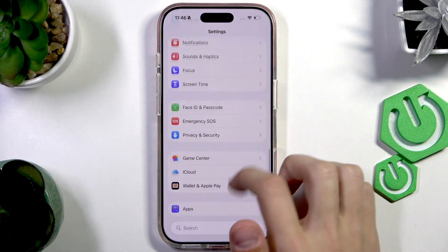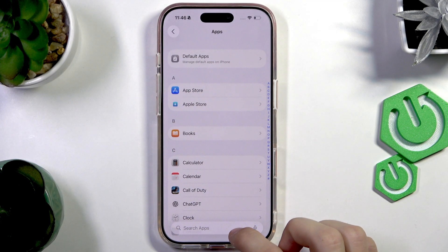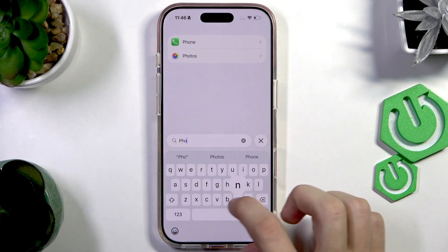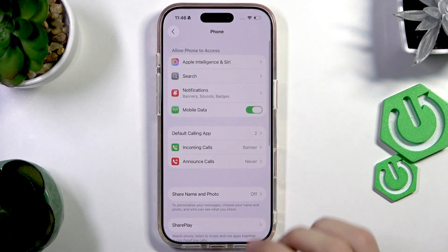Look for the Phone app by going to the Apps tab, then you can either look up 'Phone' or just find it on the list. This is the Phone app — let's tap on it, then scroll down.